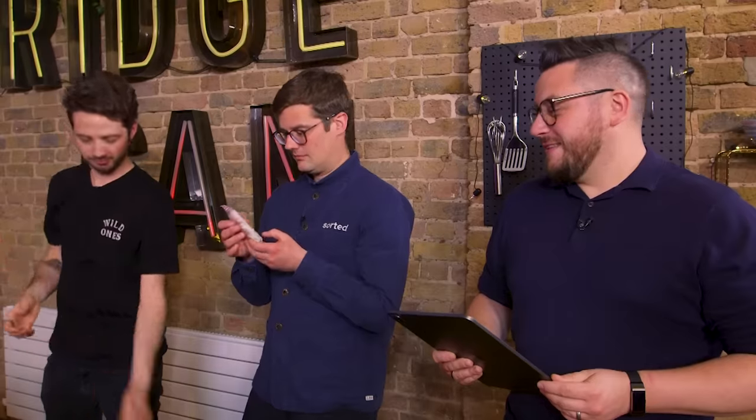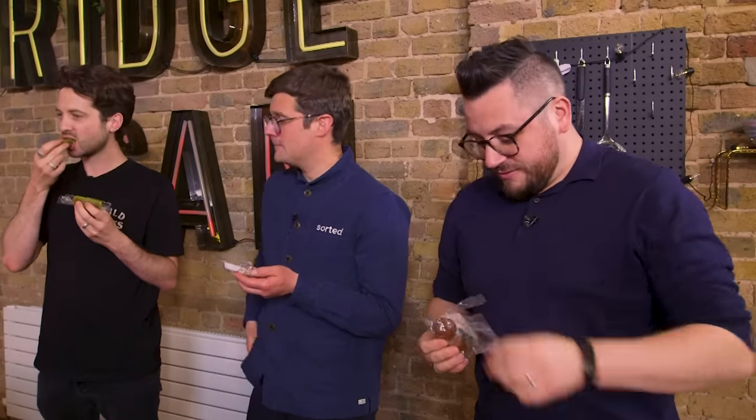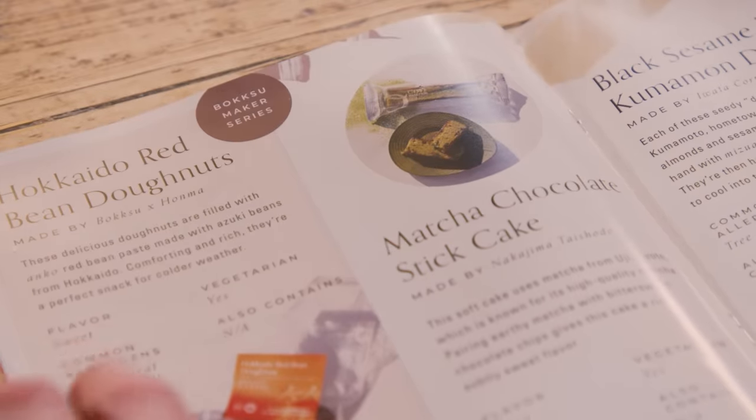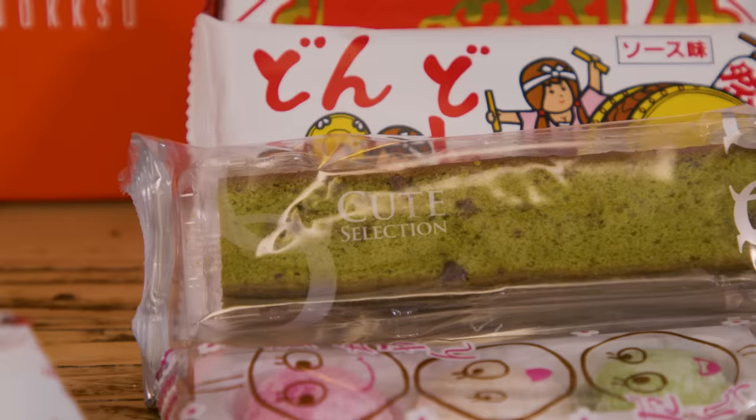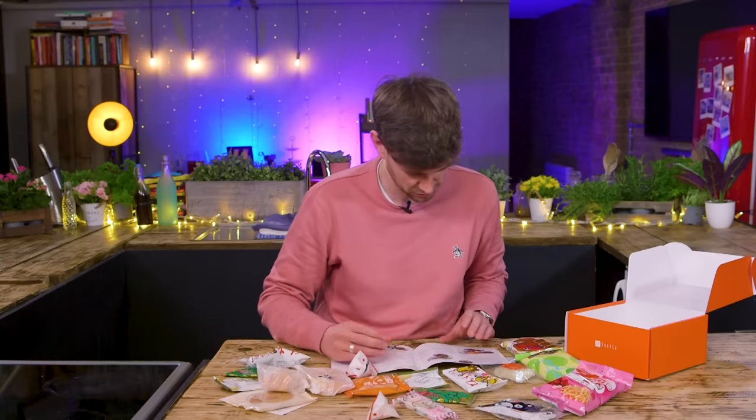We've got some mochi. Love a mochi. Baz, you can have the matcha chocolate bar, and Spaff gets the red bean donut. Let me tell you about that — this soft cake uses matcha from Uji Kyoto, which is known for its high-quality matcha. Pairing earthy matcha with bittersweet chocolate chips gives this cake a rich, subtle, sweet flavour. That's travelled a long way, but it tastes pretty fresh. That's rather special.